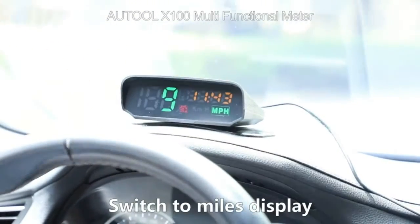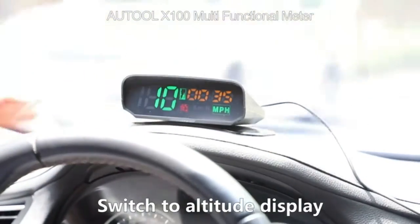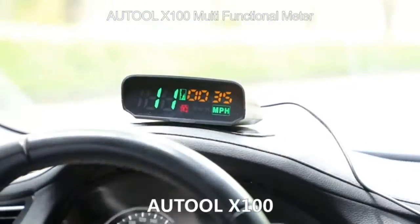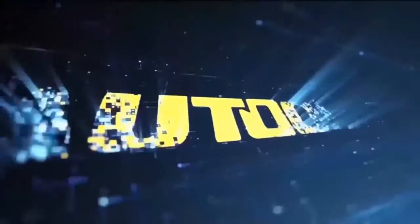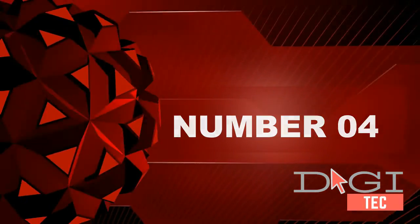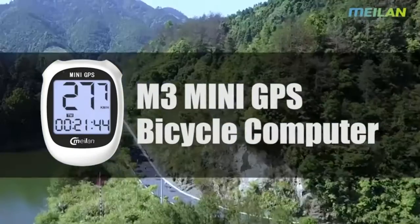The green light LCD display will let the driver feel more comfortable and protect the driver's eyes, allowing clear vision with no dizziness. Number four: the M3 uses a built-in high sensitivity GPS chip.